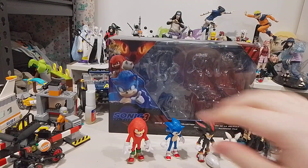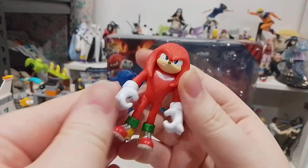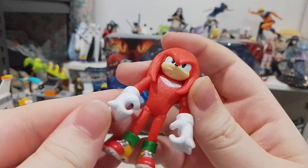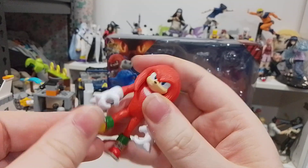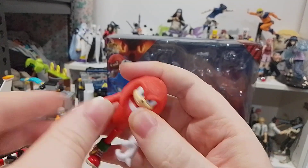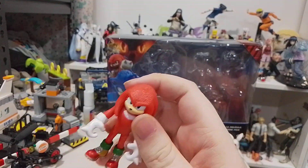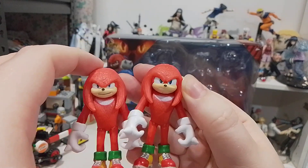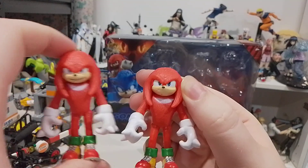So let's get to them. Here we have Knuckles. It's a pretty cool figure. He's very detailed with the fur and stuff. It's like the other 2 or 3-inch figures that only have a little bit of articulation — about 5 points. Comparing him to the Sonic the Hedgehog 2 Knuckles figure from last year, this one is actually a lot better than the original.